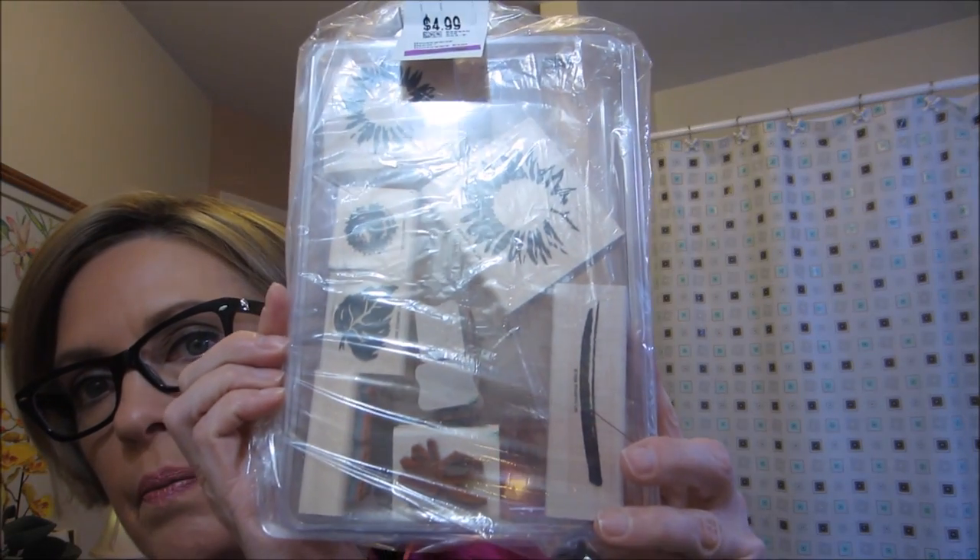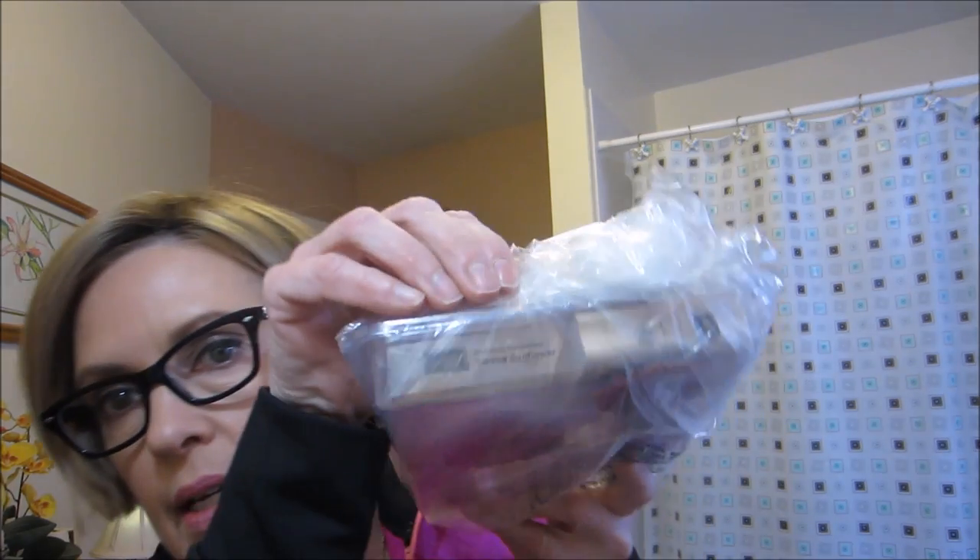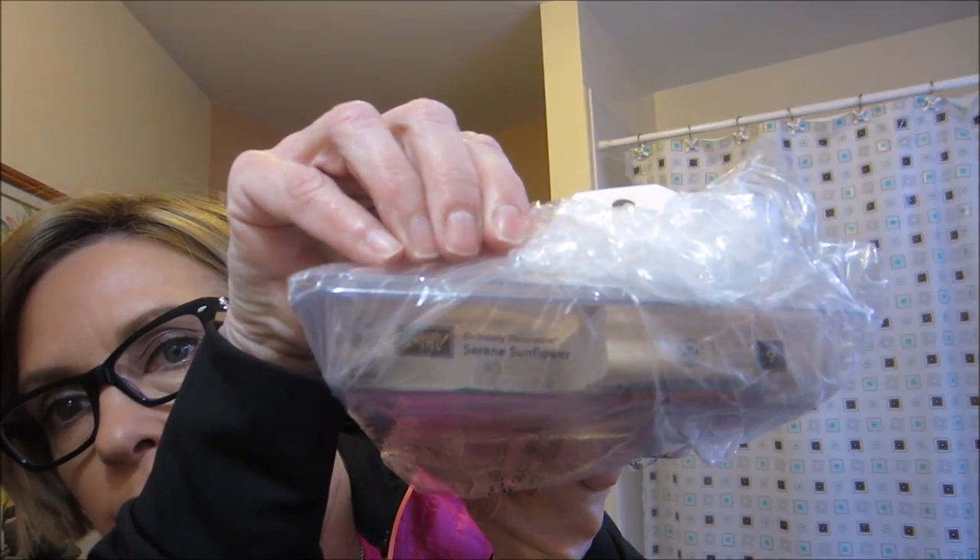So I got this Stampin' Up set — it's one of those build-a-flower type sets from 2006. It is called Serene Sunflower — a nice sunflower set. I gave up filming in my dining room because the lighting changes when I hold things up, and my dining room table is full of stuff.